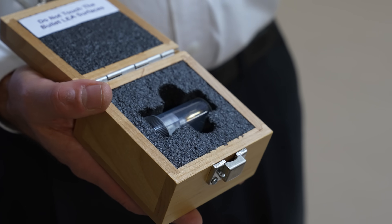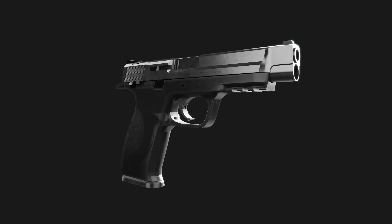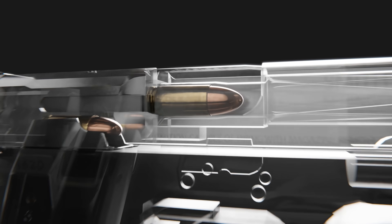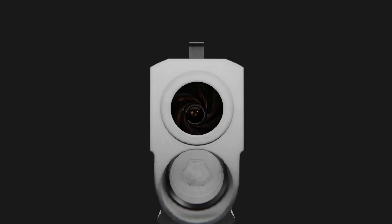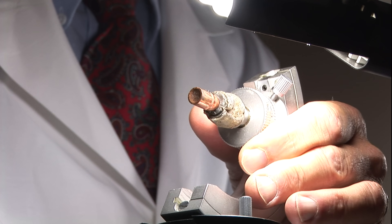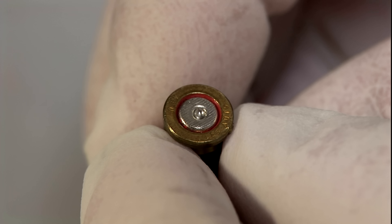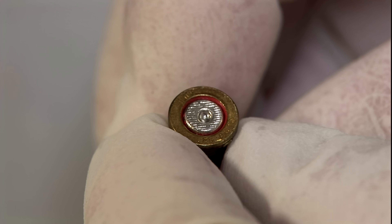But they also have standards for things you would never expect, like a standard bullet. When a bullet is fired through a gun, you know that the rifling in the barrel imparts marks to the bullet. Forensic labs then have to measure these grooves to match the bullet from the crime scene to others fired by the suspected weapon. But how do you know they are accurately measuring the grooves?